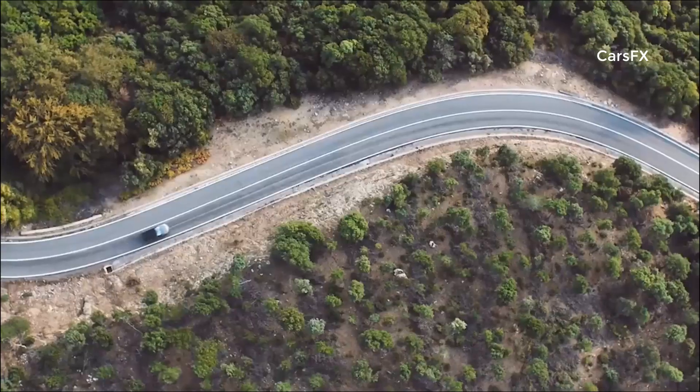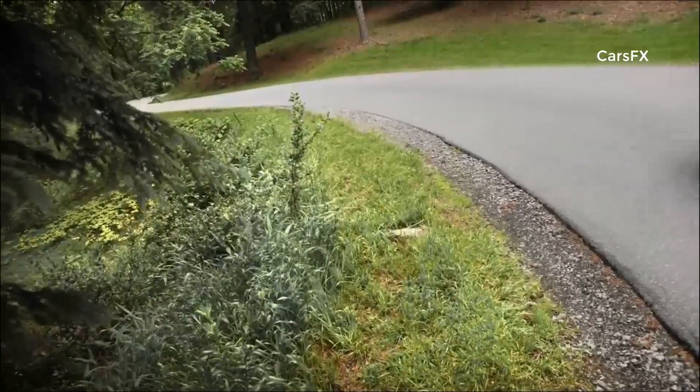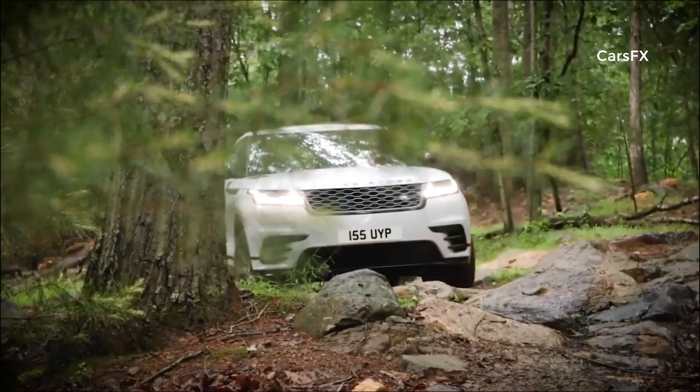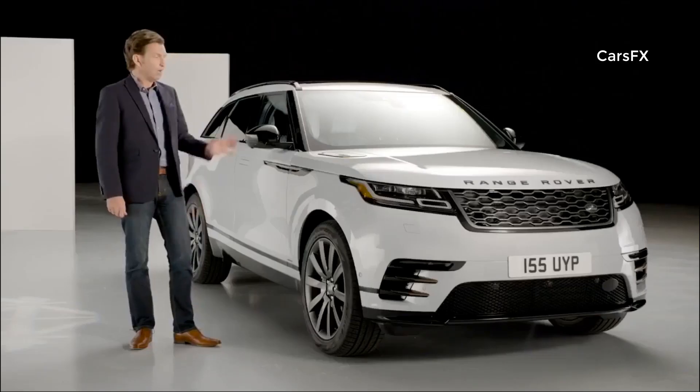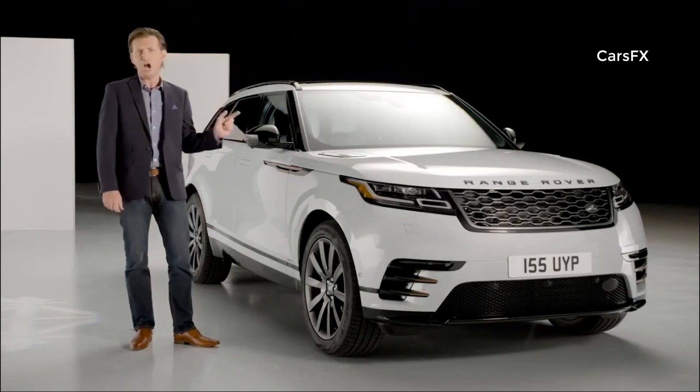Velar is positioned as the most on-road focused Range Rover yet, while still achieving pretty outstanding off-road capability. It's available in several derivatives: S, R-Dynamic SE, and R-Dynamic HSE, with a first edition available at launch. The Velar comes with several powertrain options in standard or the R-Dynamic model.